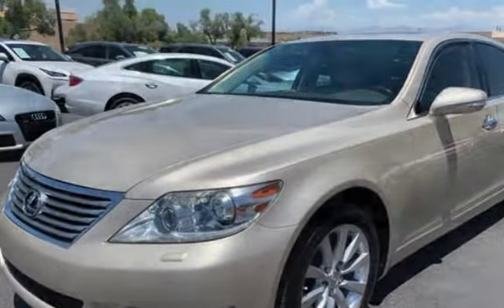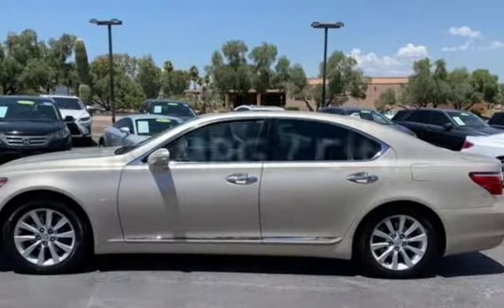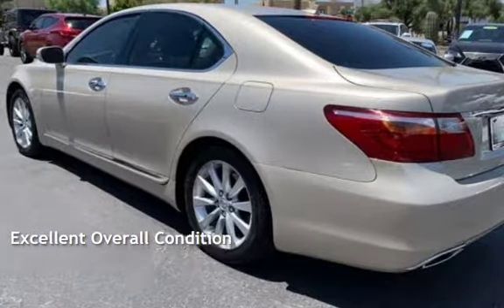This Lexus has less than 106,000 miles on the odometer. Estimated fuel economy for this vehicle is 16 miles per gallon in the city and 24 miles per gallon on the highway. This vehicle is in excellent overall condition.